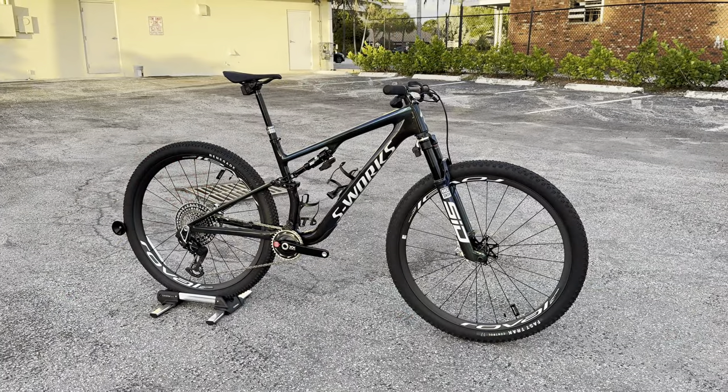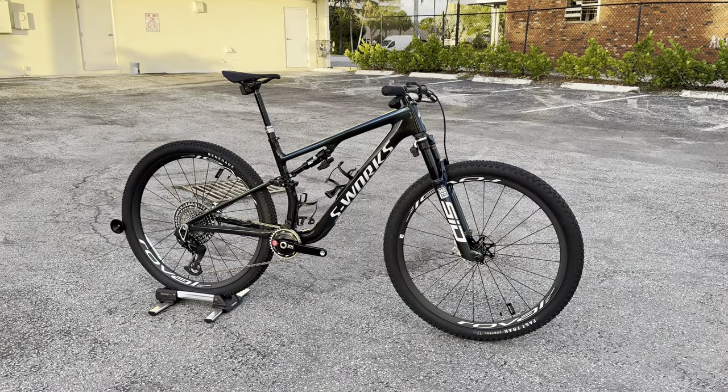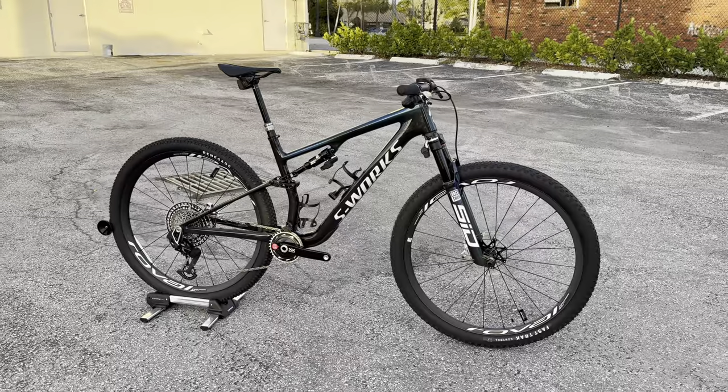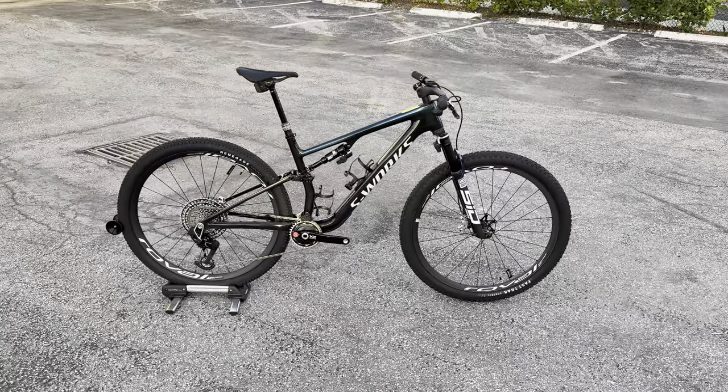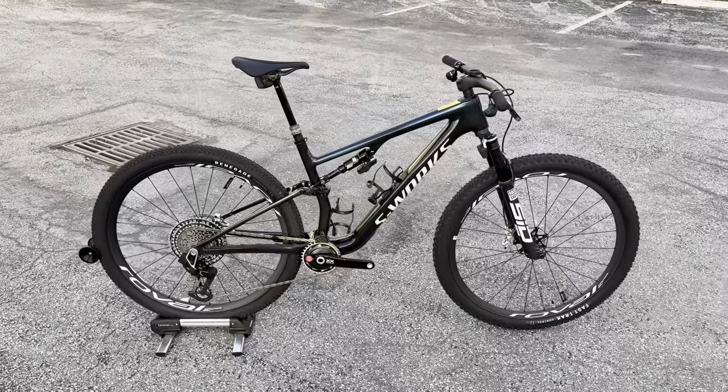How's it going everyone, GC Performance here back with another video. Today we have the launch of the brand new Specialized S-Works Epic 8. This is the eighth generation of this flagship cross-country bicycle, and there's a lot to unpack with this bike.